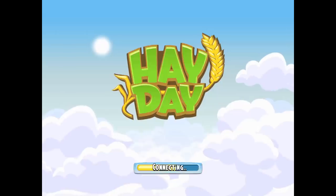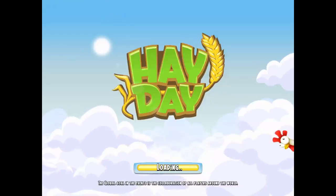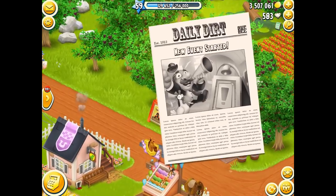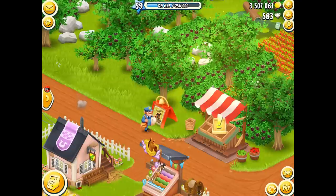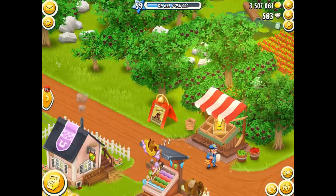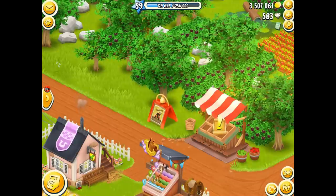What is up everybody and welcome back to another video of Hay Day! This is a very special video I've been wanting to do for quite some time. In this one I'm going to be doing the top 10 most expensive items in Hay Day, starting from 10th and going all the way to first. I'll be telling you each item, showing you the machine that produces it.